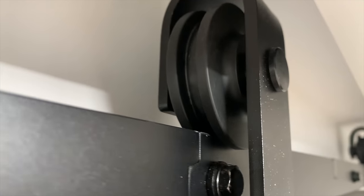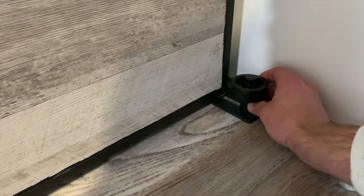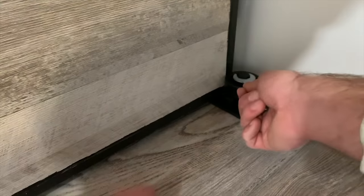Once I was happy with how it was rolling, I installed the guides at the bottom of the door to ensure it stays on the proper travel path. Now let's go back into the bathroom and install the toilet.